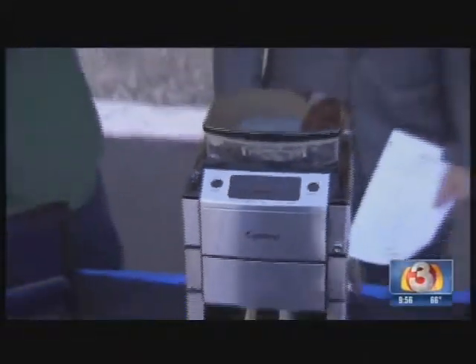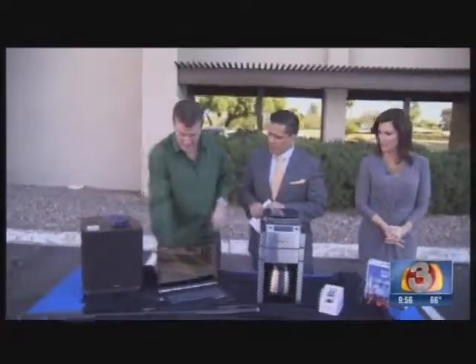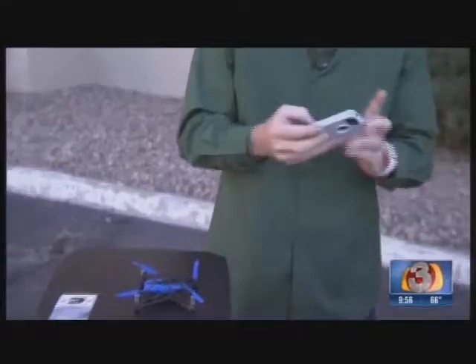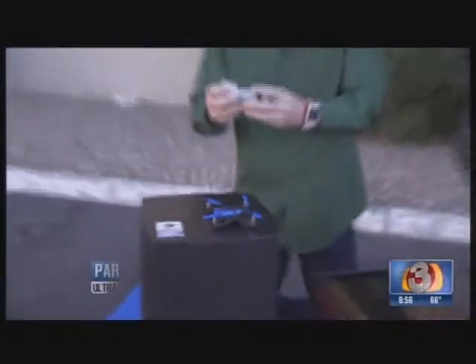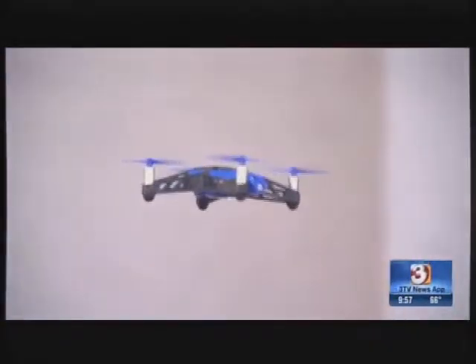Now for the toy — this is the Parrot Rolling Spider drone. You download an app to your smartphone and you just take it off. We have little wheels here and you just turn it around. We're running out of time, but we'll put all this information on our website at azfamily.com. Have a great day!